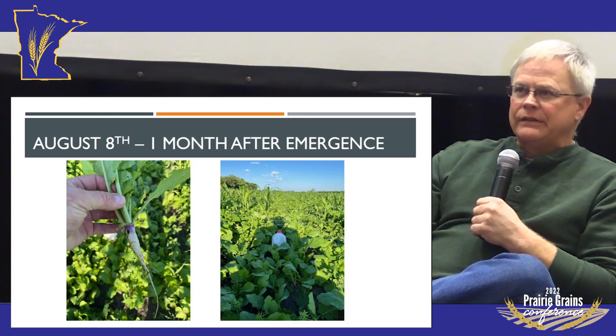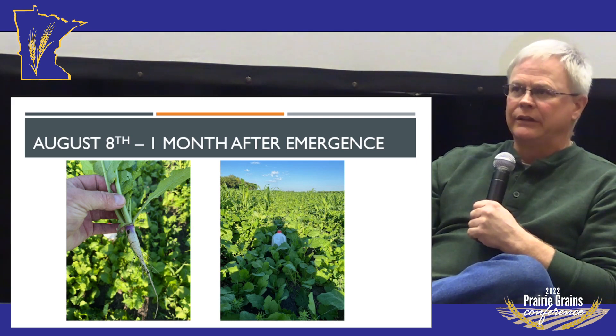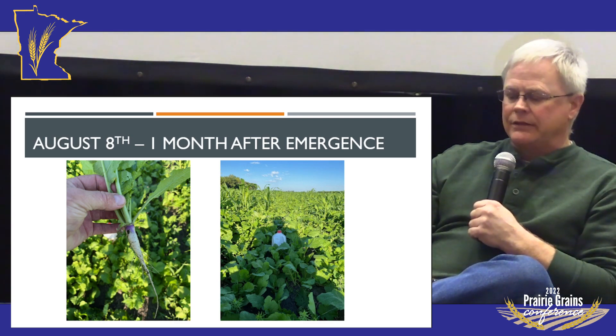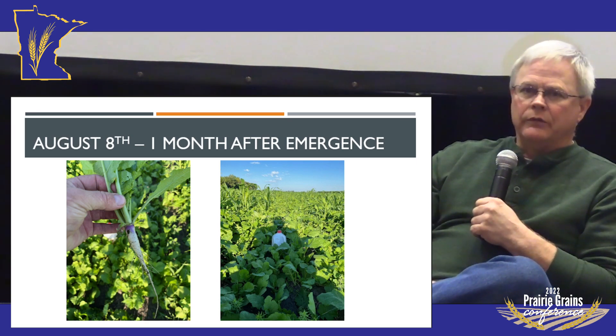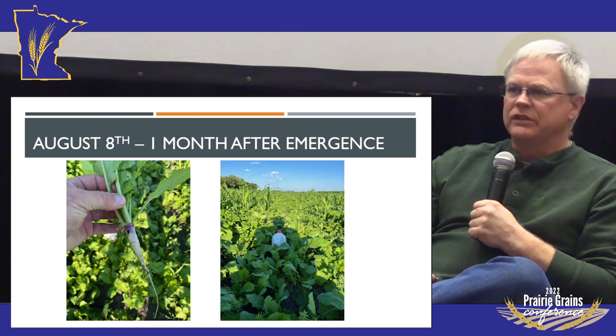This picture shows one month after emergence. That cover crop grew extremely fast, especially all the brassicas in it; the sorghum was a little bit slower, but the brassicas and the clover. In this mix, I wouldn't recommend clover — the brassicas take over, shade the clover out, and the clovers just die.